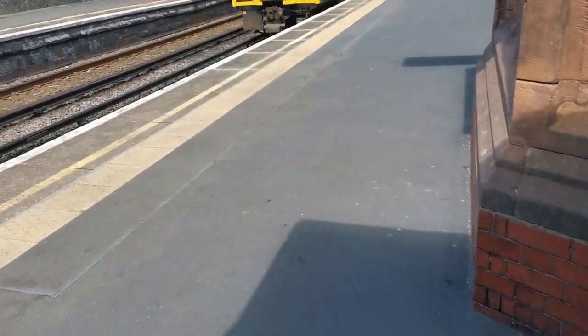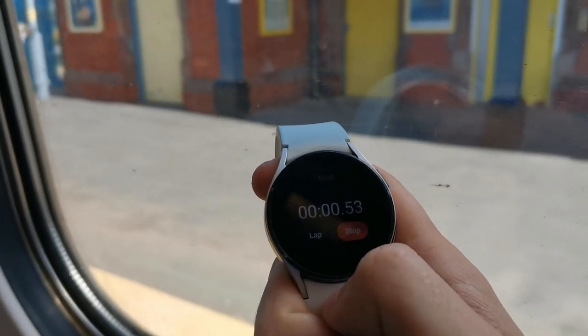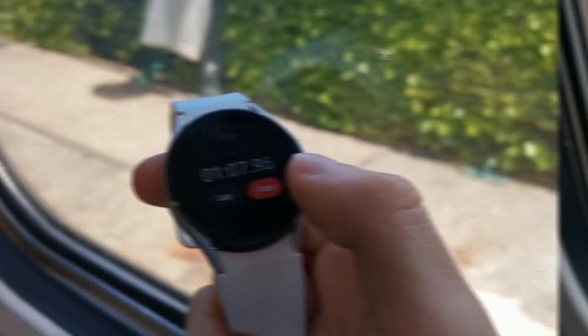Rather conveniently, the train back showed up almost immediately, so back to Wallasey Village. That was about one minute nine and a half — I stopped the timer a bit late so it said one minute ten, but I'll say one minute nine and a half. So four seconds slower going the other way — interesting. I wonder if that'll continue.